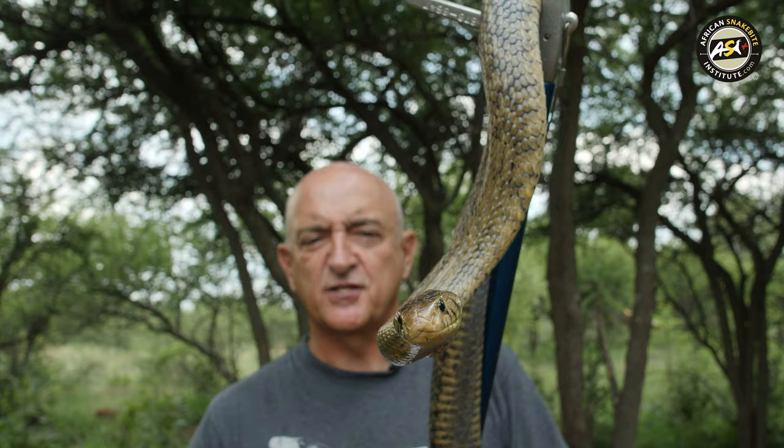Hi, my name is Johan Marea from the African Snakebite Institute. This is another one of our deadly snakes, the forest cobra.